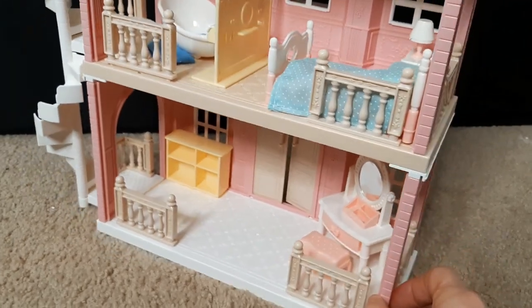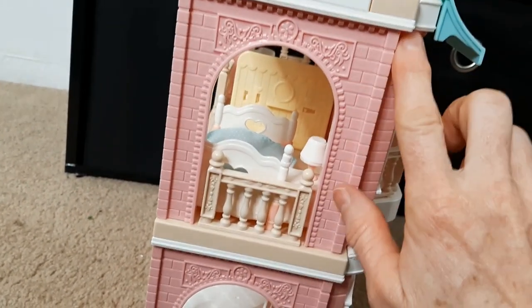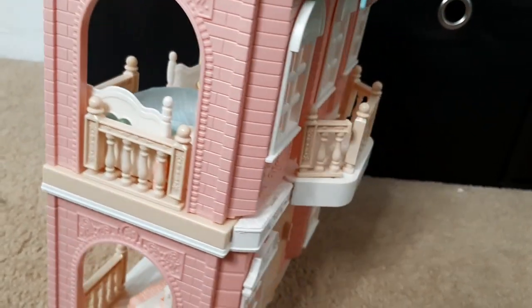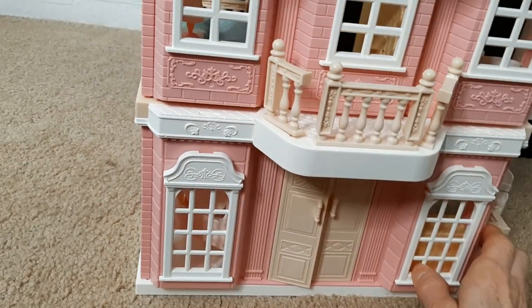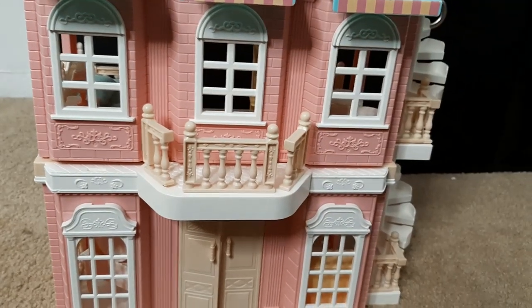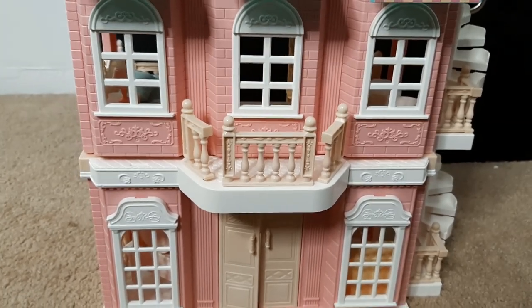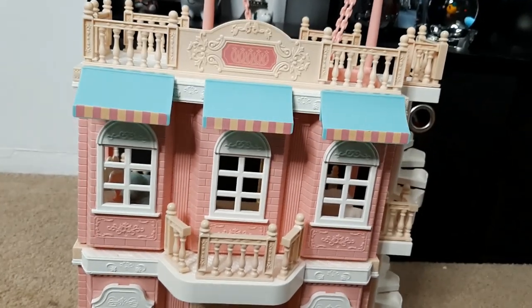I'm excited — I think she's really going to like this. I put all the railings on the sides; it's got so much detail on the sides and the front. It really is a nice set. If you wanted to get a set like this and you got it on sale for $30, even if you paid $50 full price, all of the accessories are so good that you really can't go wrong with the purchase.